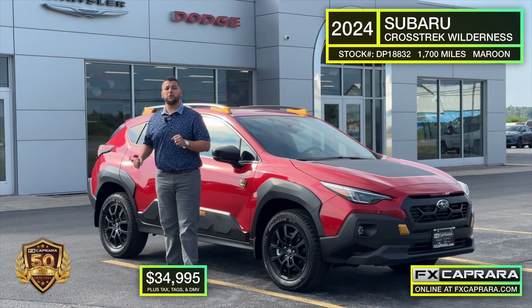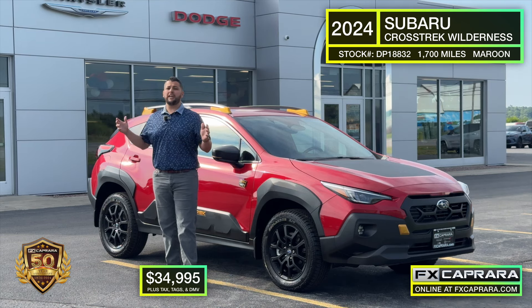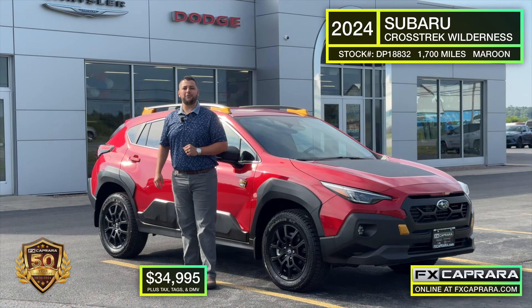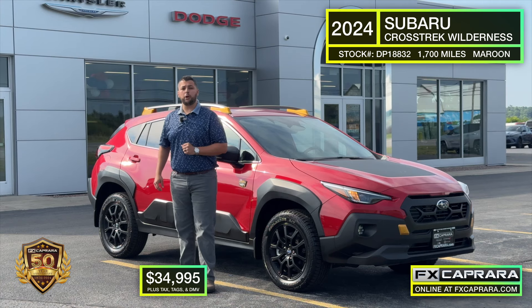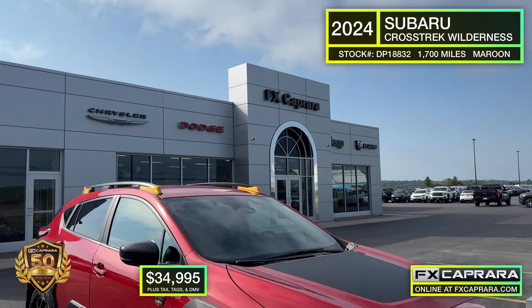Come on down to the bay. Not only do we have a great selection of Crosstreks, but we have Outbacks, Foresters — something for everyone here in the bay. And if you're looking for an all-wheel drive SUV or those lifted trucks, we truly have them all. Visit us seven days a week in our service department. Come down on a Saturday, get an oil change, a tire rotation, maybe a New York State inspection — no appointment necessary. That Subaru Crosstrek with the wilderness package really is sharp. This 2024 Subaru Crosstrek with just 1,700 miles — own it today for just $34,995.